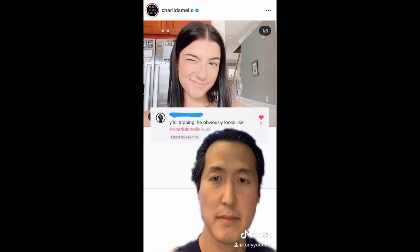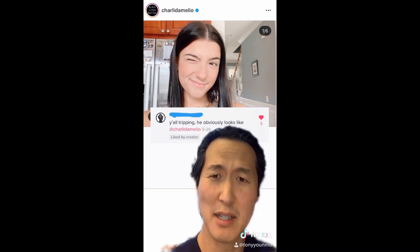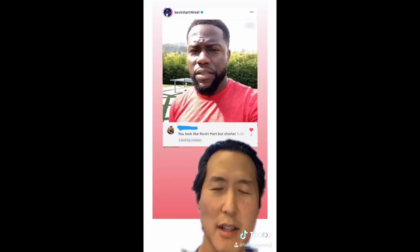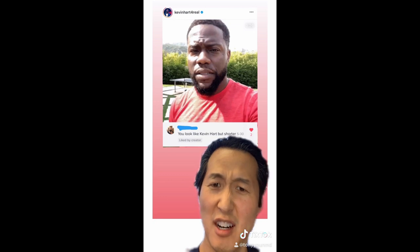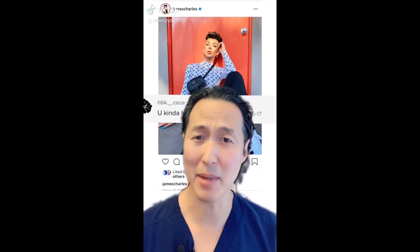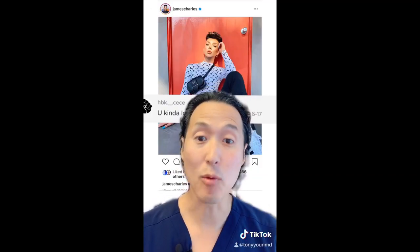I recently revealed that people tell me I look like a dad version of J-Hope from BTS, and this caused others to chime in. Y'all tripping, he obviously looks like Charlie D'Amelio. Actually, you look like Addison Rae. You look like Kevin Hart, but shorter. You look like Danny DeVito — what the f—? Seriously, Danny DeVito? Who else are they going to think of?